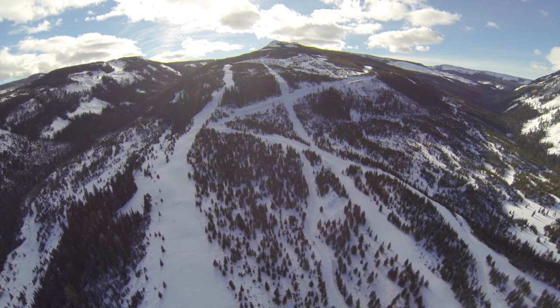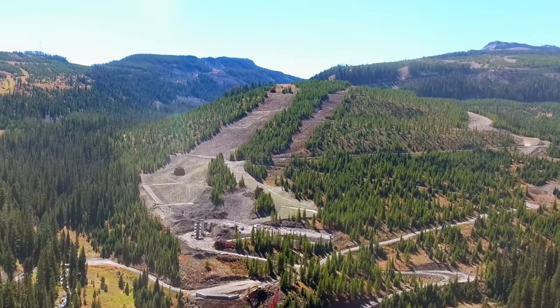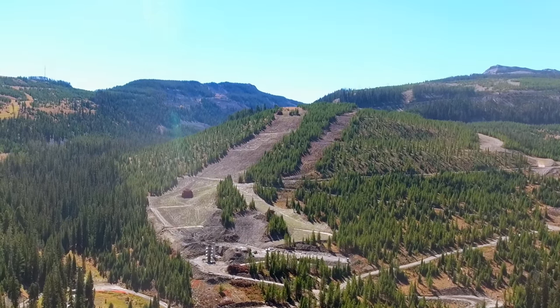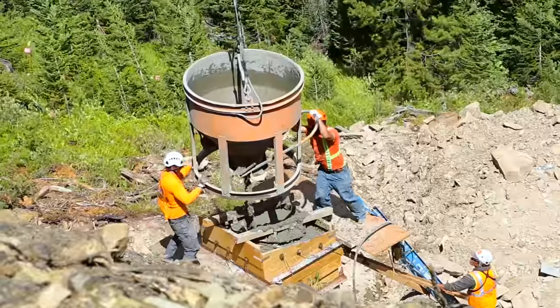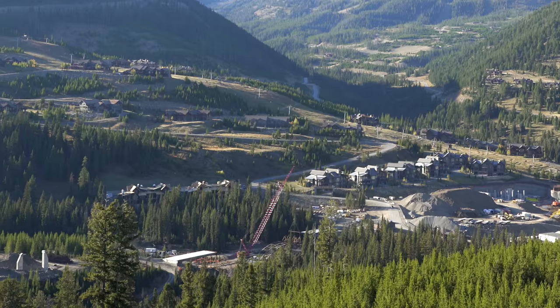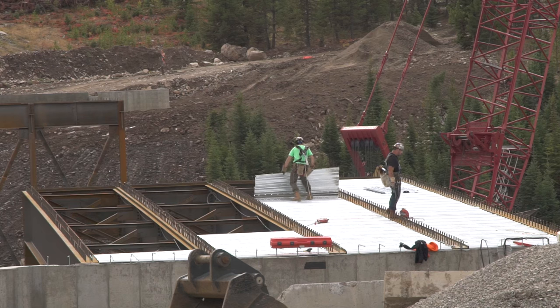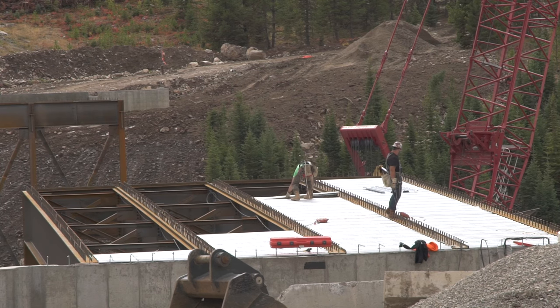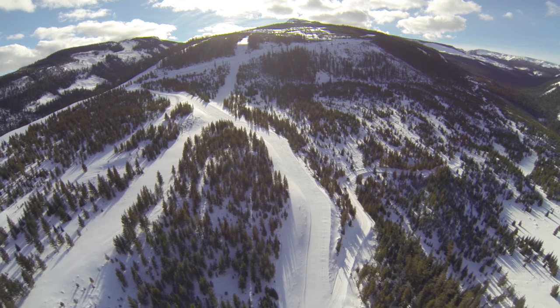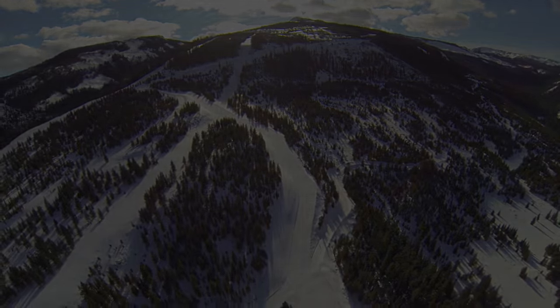Runs have been created over the past two summers with a focus on re-establishing the native grasses and maintaining the natural environment. Lift tower foundations are currently being installed. A 600-foot steel and stone bridge from the village core to Eglise is under construction with anticipated completion in December 2016. And this winter we will again offer snowcat skiing to our membership.